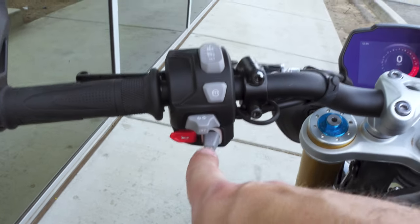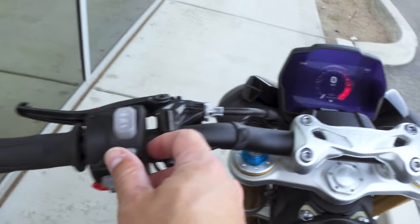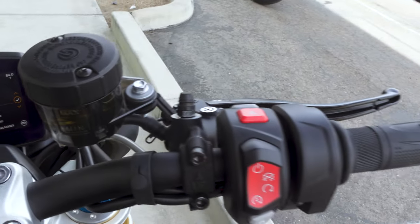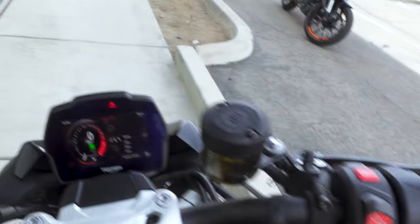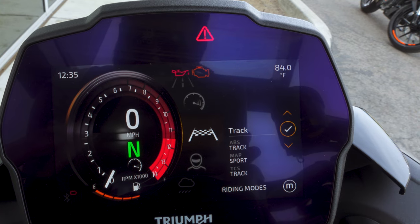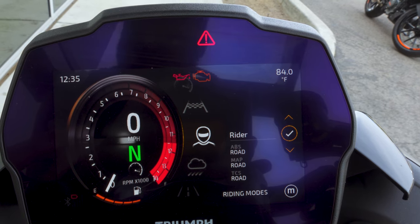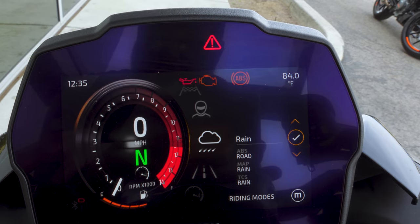The mode button toggles through your support menus. To go through the actual menus you have to push it down as if you're about to start it, then you can go through each one. You have road, sport, track, and rider — that's the one you can adjust to make your own settings for track control, ABS, and mapping — and then you have rain, which obviously makes sense for riding in the rain.